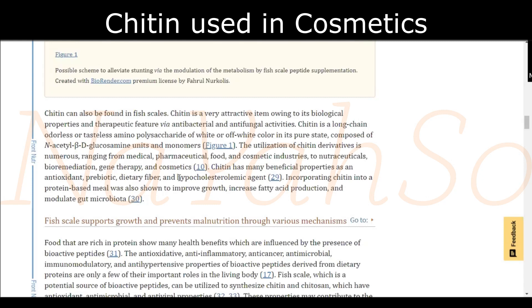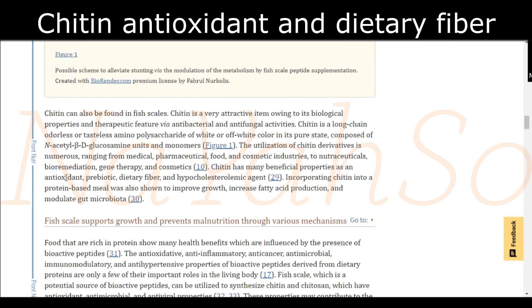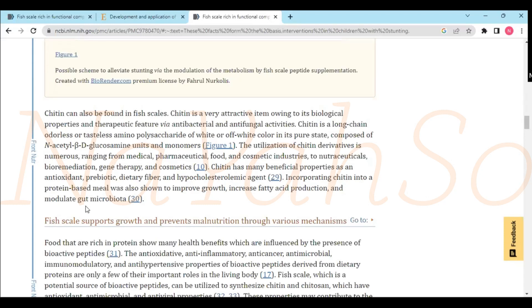Cosmetics is going to be so huge. Chitin also has many beneficial properties as an antioxidant, prebiotic dietary fiber, and hypocholesterolemic agent. Chitin sounds like this amazing thing. Incorporating chitin into a protein-based meal was also shown to improve health, increase fatty acid production, and modulate gut microbiota — that's got to be good.